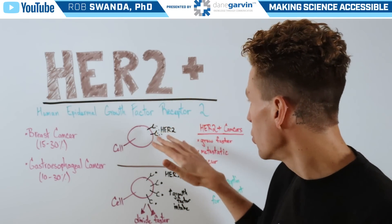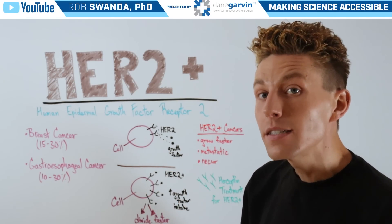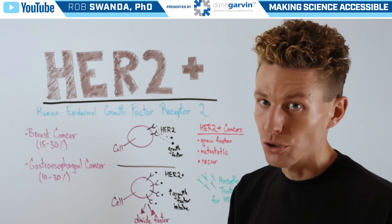Increased amounts of HER2 are associated with faster cancer growth, more metastasis to other parts of the body, as well as reoccurrence even after treatment.